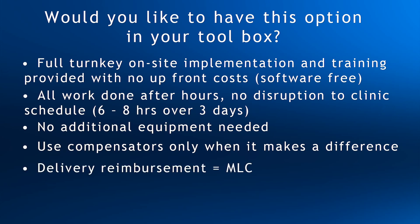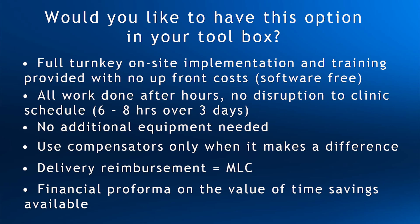The delivery reimbursement rate is exactly the same as MLC delivery code 77418. Time is money, and using compensators can save a lot of time. We have a Performa that can show the time savings based on your clinic's unique situation and quantify those savings in dollars and cents. It is a handy tool for the financial justification of using compensators in your clinic.